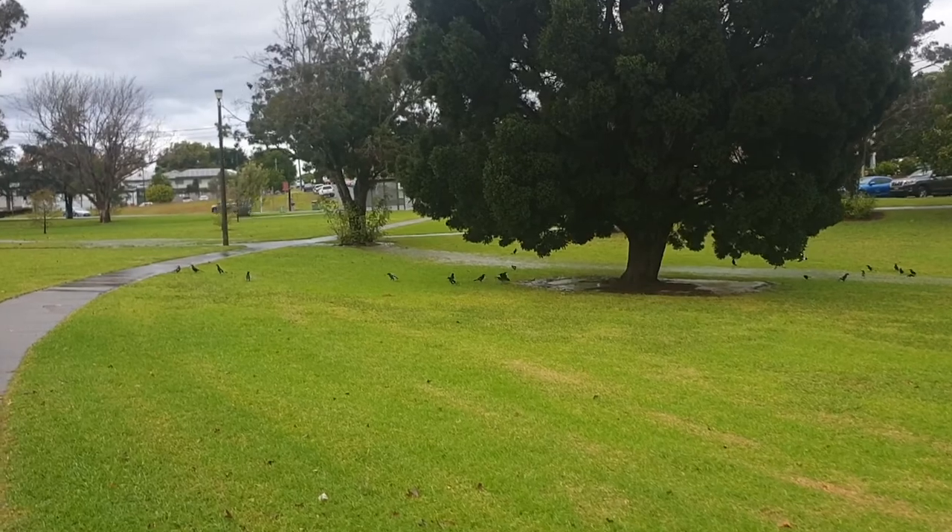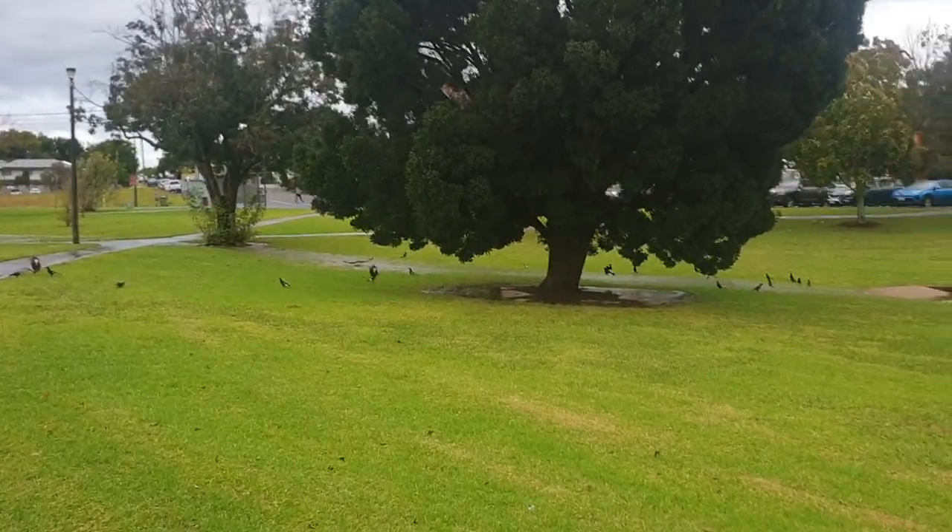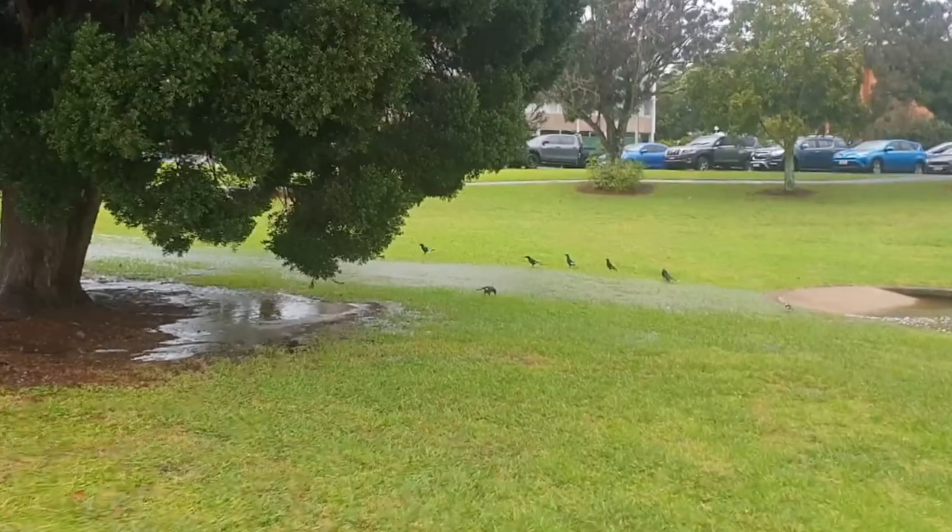On this wet day, a small creek had formed in a park, and a flock of around 20 Pied Currawongs were picking things to eat from out of the water flow.